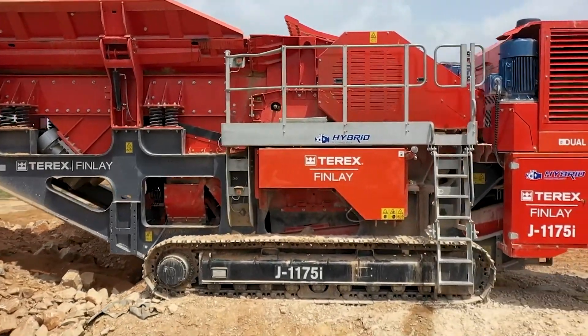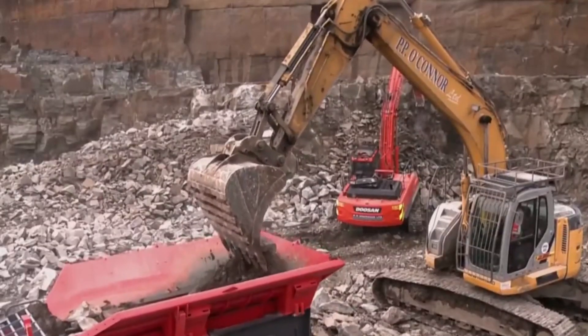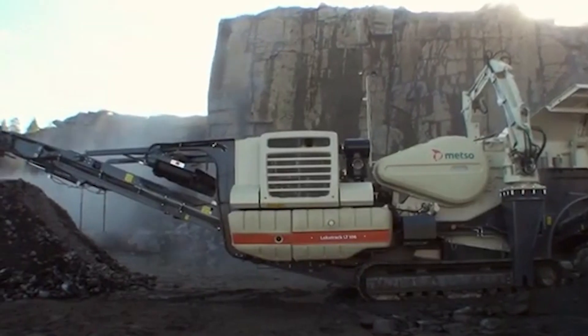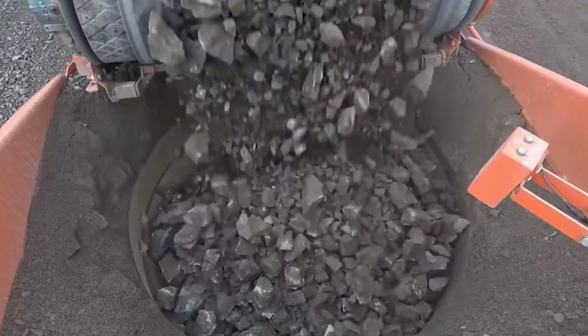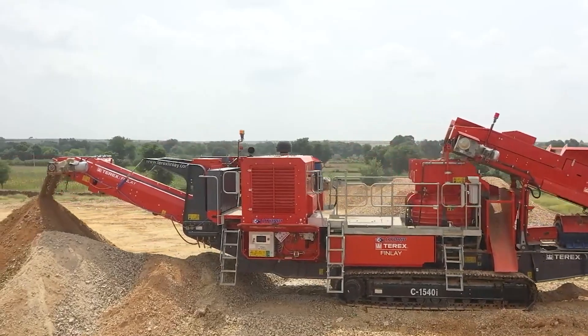Ever wonder what kind of crushing power it takes to break down the toughest materials on the planet? Get ready to meet the ultimate crushers. These machines are not just strong, they're unstoppable. Which one will blow your mind the most?